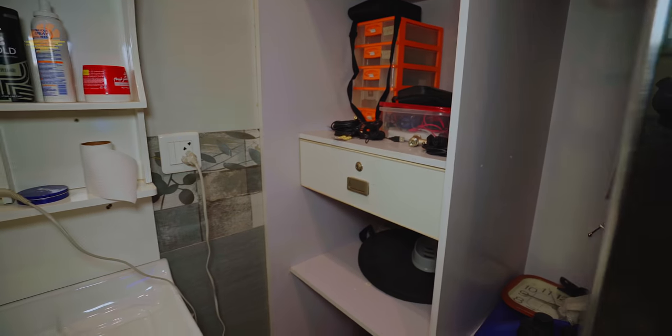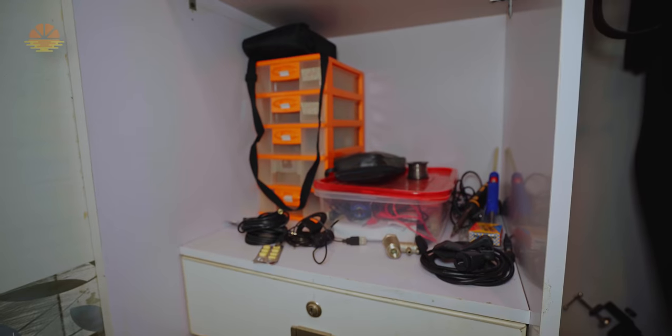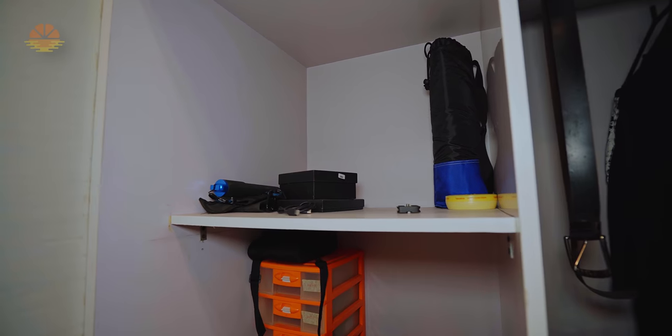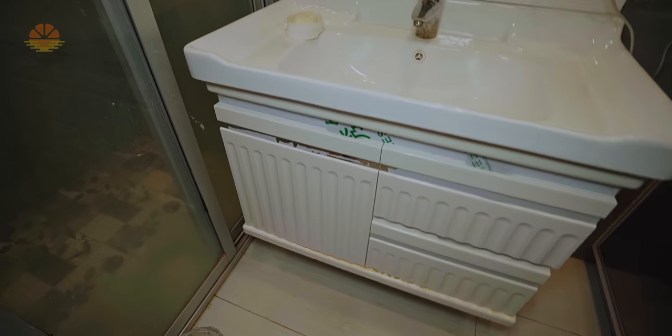Now it is time to open this side. There are also YouTube things here — bulbs, reflectors, a small cabinet, chargers, cables, a night vision camera, and on top, a lot of other stuff.